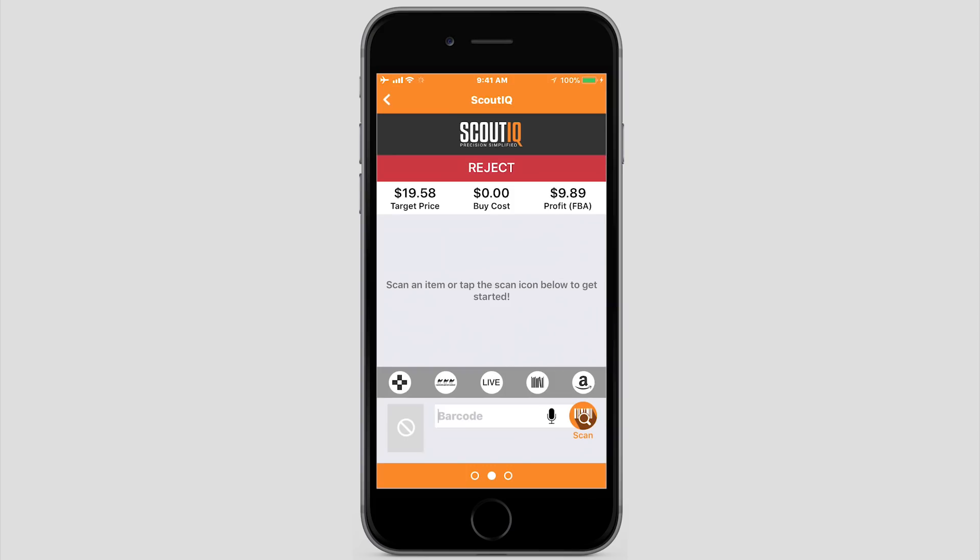What's up everybody, Caleb from Scout IQ here. I'm excited to walk you through several new changes to the Scout IQ app as of April 2018. The first one is something we rolled out several weeks ago but haven't put a video out yet: Scout IQ now allows live lookups for all products on Amazon. It's not just a book app anymore — feel free to scan CDs, DVDs, toys, electronics, car parts. You name it. If it's on Amazon, we can find it either with a UPC, ISBN, ASIN, or simply do a title search.